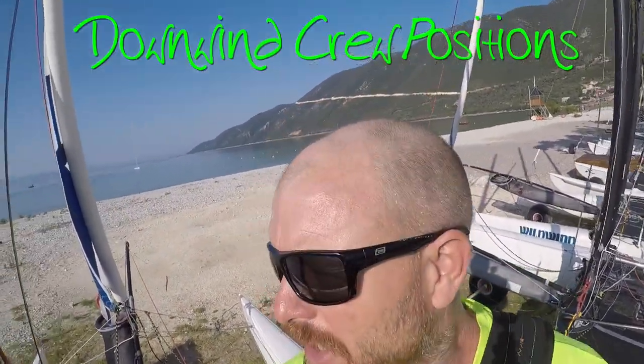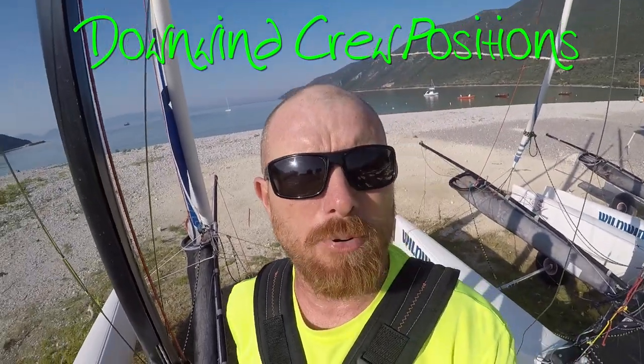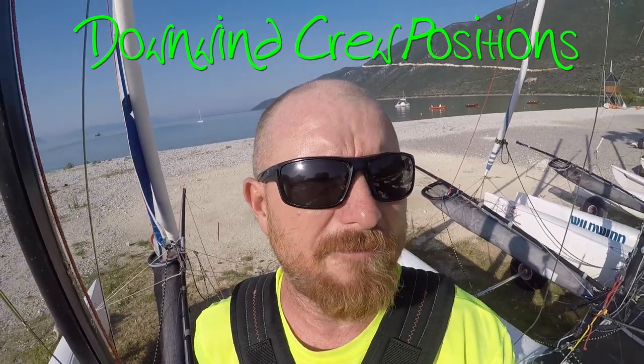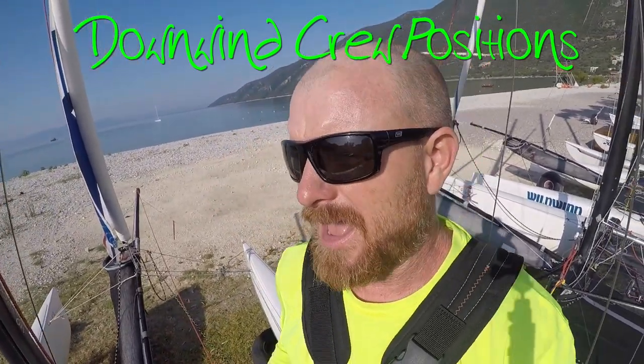Hello, it's Joe here for Joyrider TV. Today we're going to have a look at crew positions on the Hobie Tiger. This will be appropriate for any other boat that is similar, such as an F-18, Tornado, Hurricane 5.9, and so on.